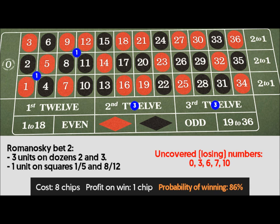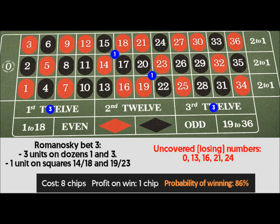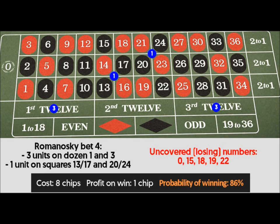Romanoski bet 3: 3 units on dozens 1 and 3, 1 unit on corners 14 through 18 and 19 through 23. Uncovered losing numbers: 0, 13, 16, 21, 24. Cost: 8 chips. Profit on win: 1 chip. Probability of winning: 86%.